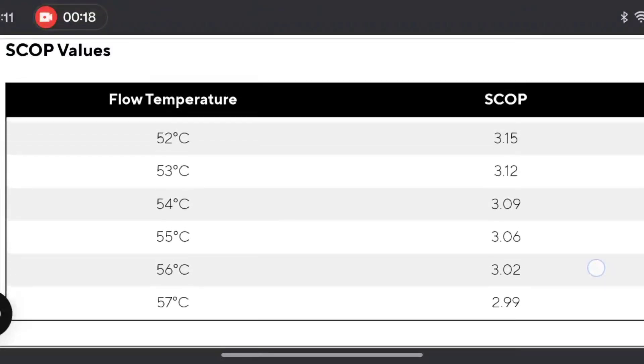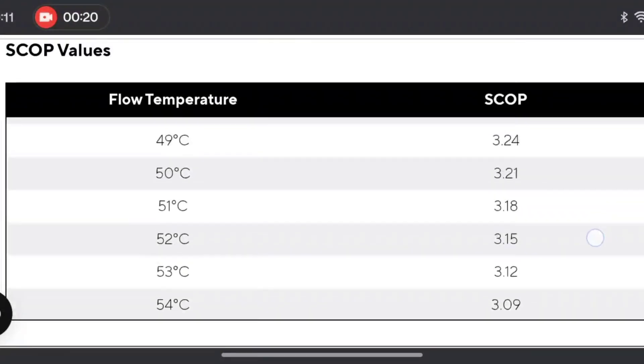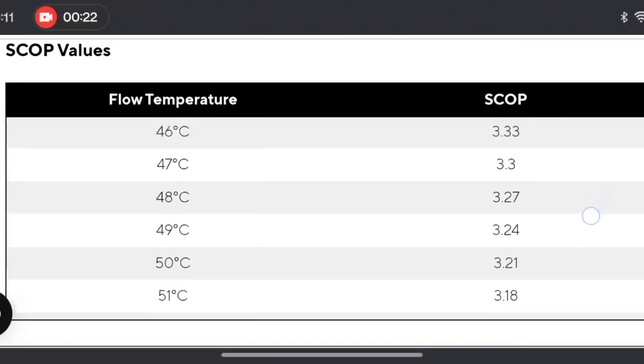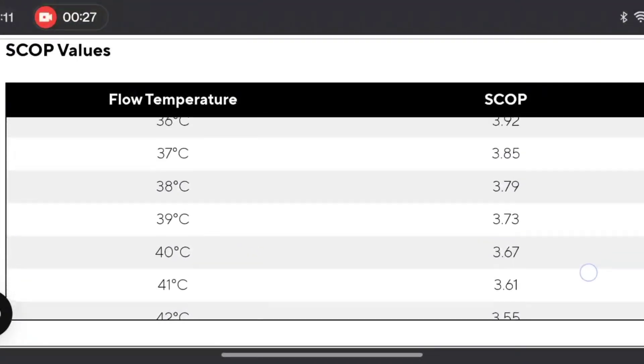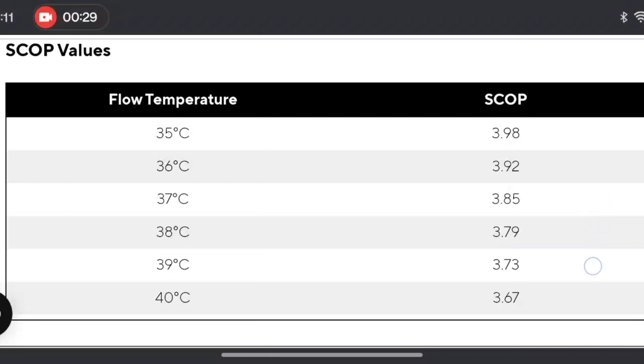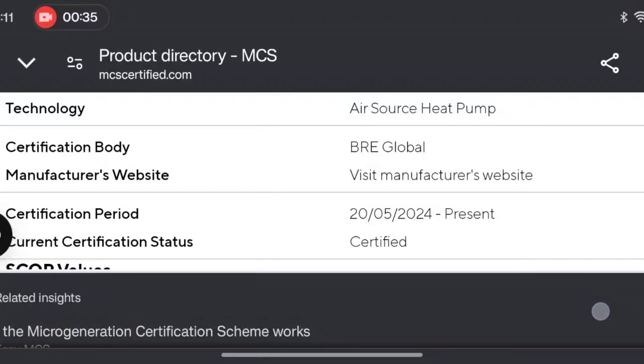At 55 degrees, a SCOP of 3.06 — that's not too bad; it shouldn't be running that high very often in theory. But look what happens when we get down to a flow temperature of 35 degrees: it's not even reaching a SCOP of 4.0. That's pretty poor for a modern, up-to-date heat pump.